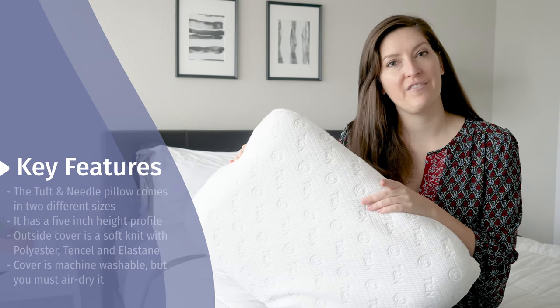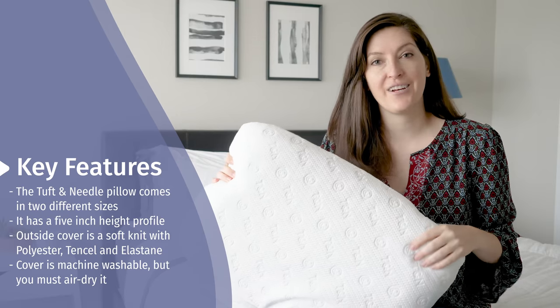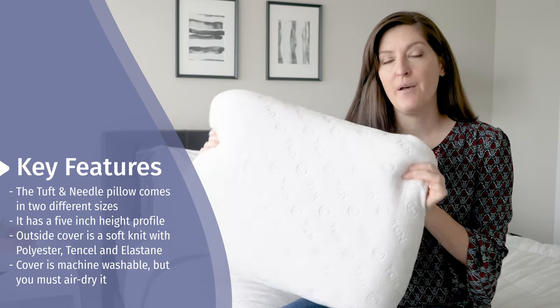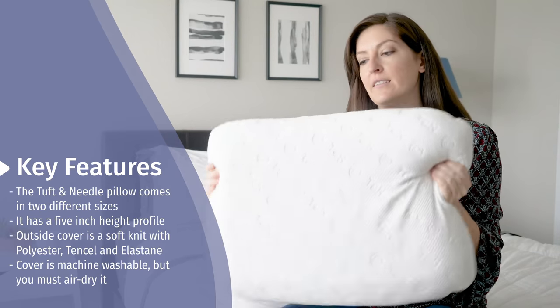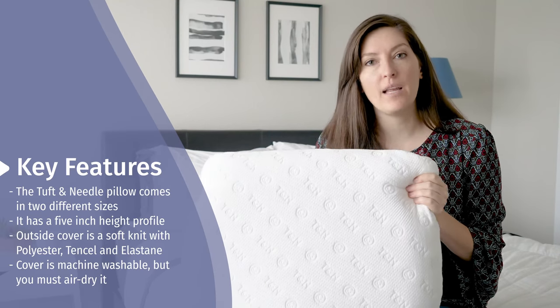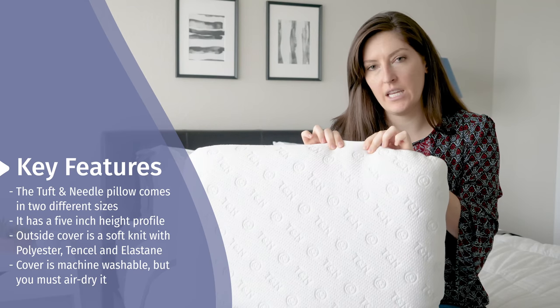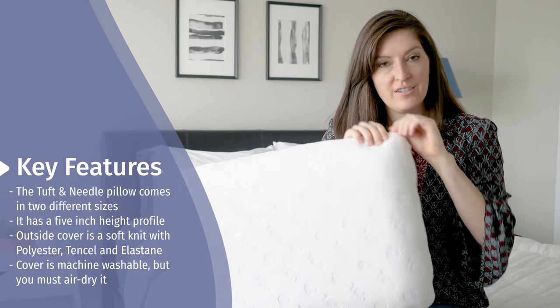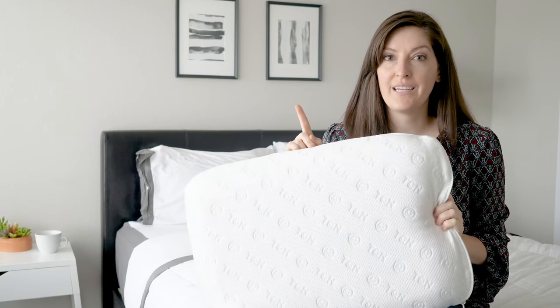I'm going to go over the key features of this pillow first to give you an idea of what it's like. It comes in two different sizes, standard and king. This is the standard size. Both have a five-inch height profile. The outside cover is a soft knit — it's mostly polyester, but you'll also have tensile and a little bit of elastane, which gives it some stretch. There's a zipper on this end. You can unzip it and machine wash the cover, but you will need to air dry it.